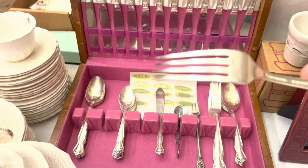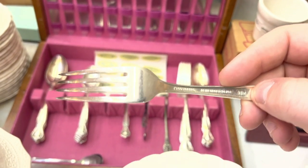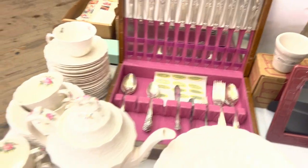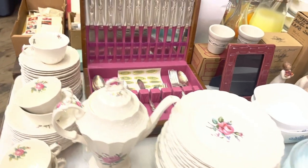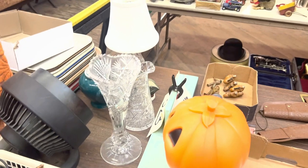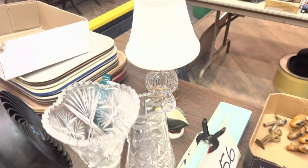Here's a nice set of silver plate flatware - this is Rogers Brothers. We'll go over here - some nice glass, I think that's a Waterford lamp there.